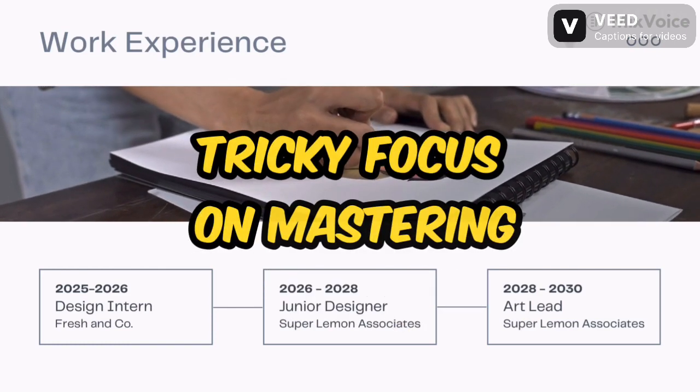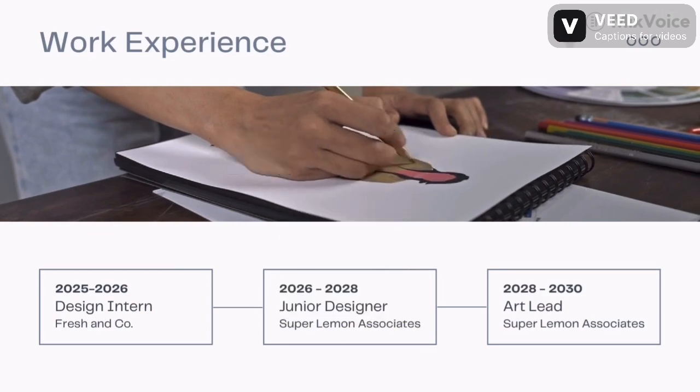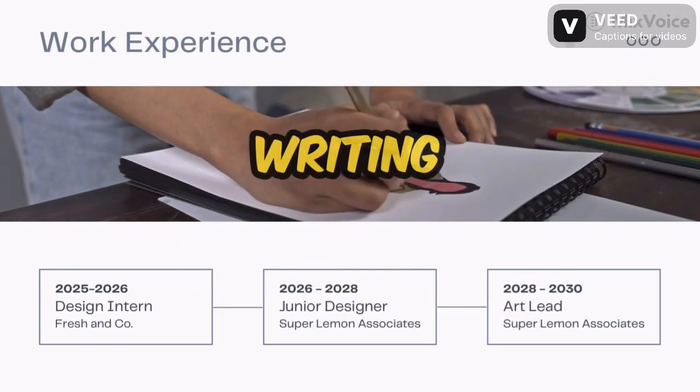Tame the tricky. Focus on mastering commonly confused concepts, like it's/its, there/their/they're, and who/whom. Understanding the nuances of these words will elevate your writing instantly.